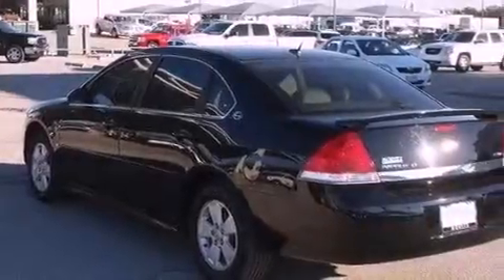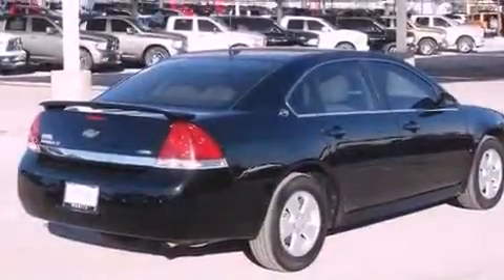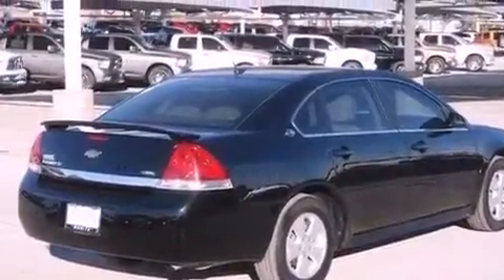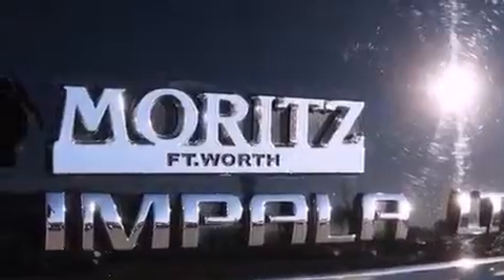Features include XM satellite radio, aluminum wheels, a low tire pressure indicator, interior wood trim accents, an illuminated driver's side vanity mirror, and an engine immobilizer theft deterrent system.